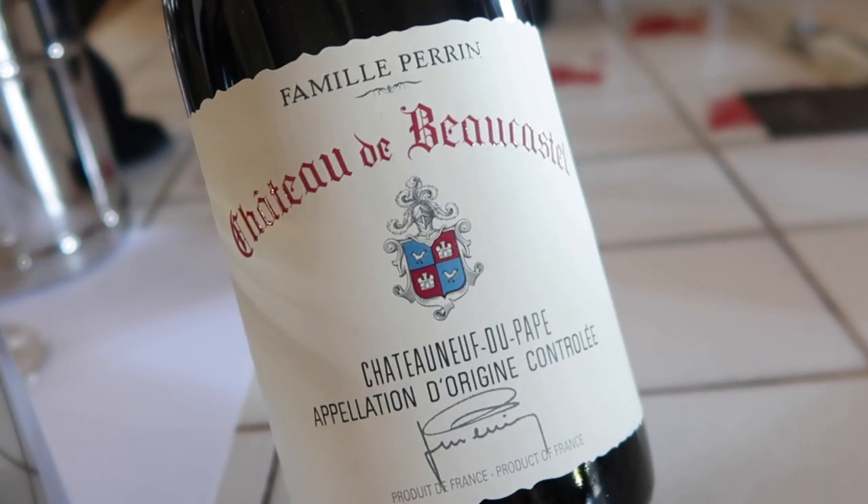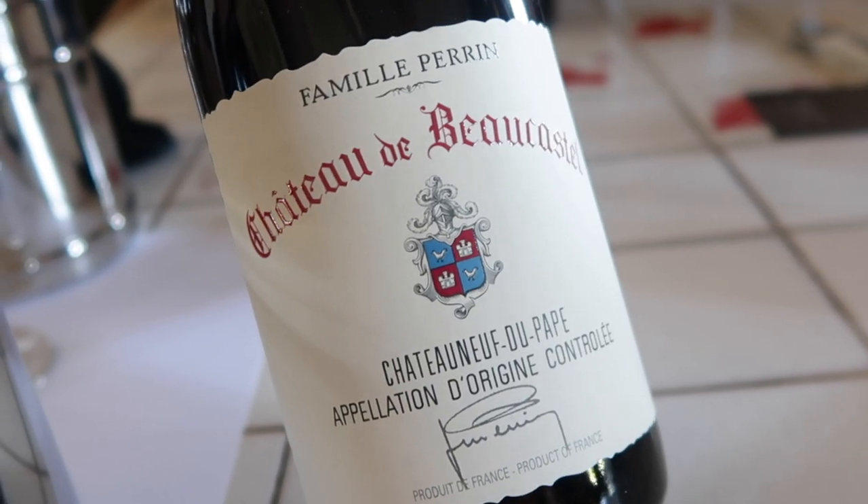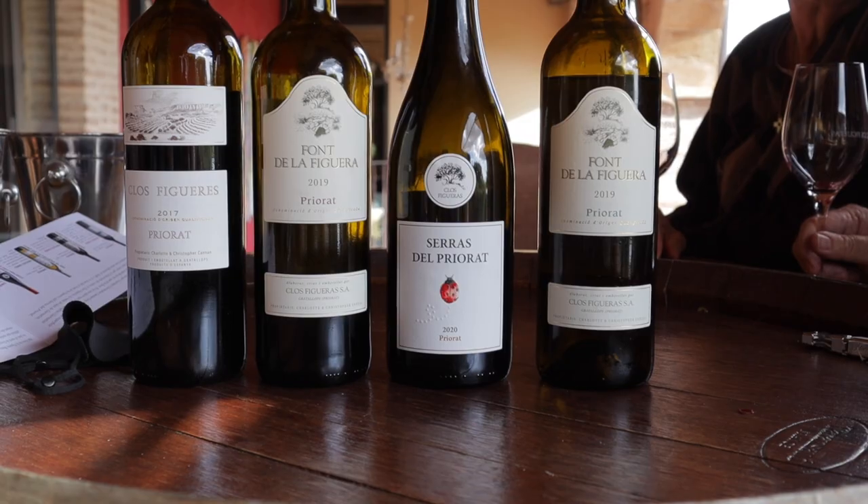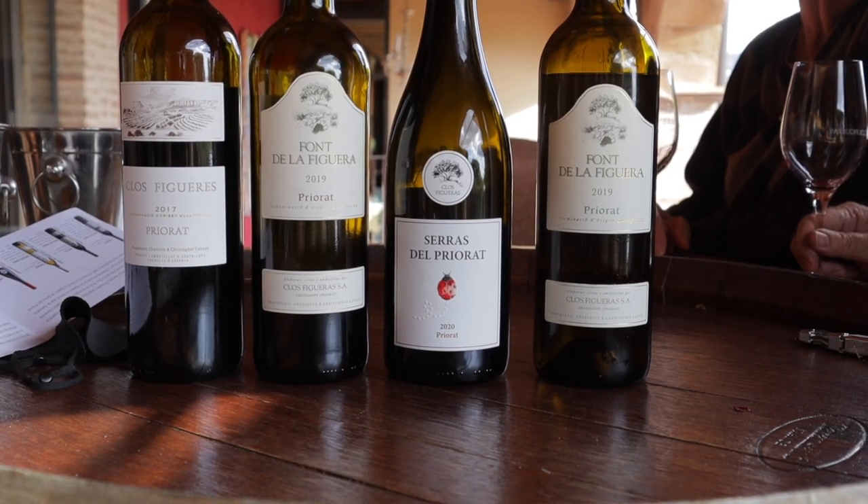For Grenache, you're going to look for appellations like Châteauneuf-du-Pape — some of the best are mostly Grenache. You can also look in Spain where the grape is called Garnacha, and there are some beautiful ones, really fun and inexpensive to expensive and age-worthy. Another region I like is Sardinia in Italy where the grape goes by the name Cannonau. You can also find beautiful ones in South Africa, Australia, California, and Washington State as well.